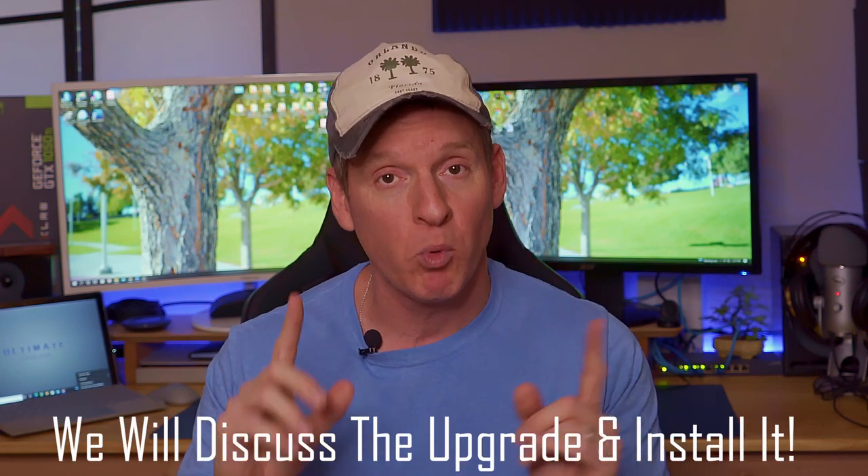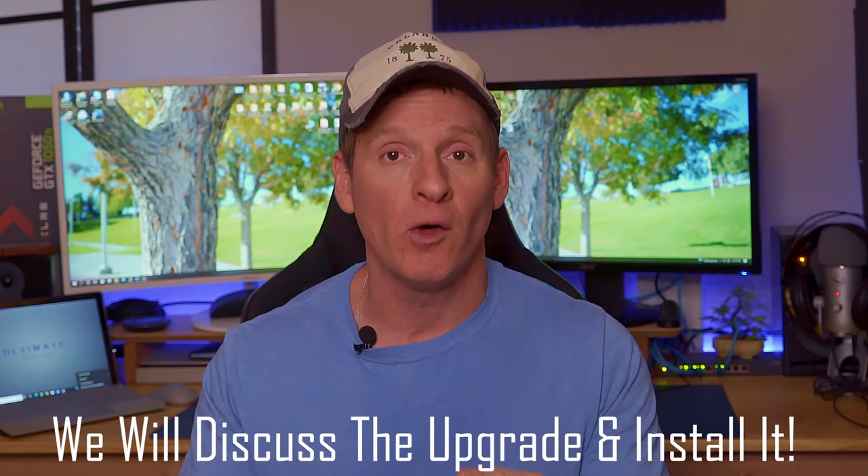Alright, in today's video we're going to do two things. First, we're going to discuss that important upgrade, and then we'll show you how to install it step by step. So once again, what is the most important upgrade you can make to your old desktop PC?